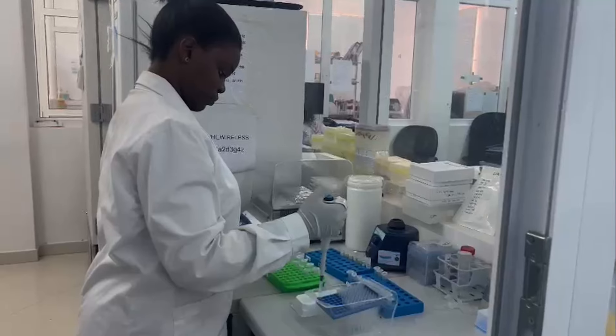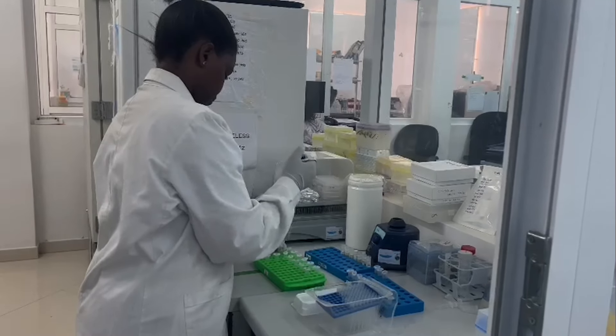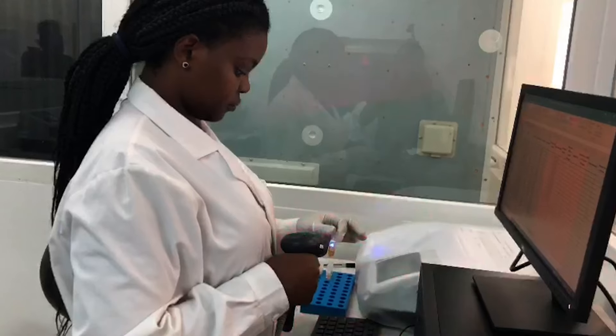To measure the antibody responses to our vaccine, a key part of our research, we remove some of the blood plasma or serum samples from the freezer and dilute them in a solution. The samples are then carefully dropped into a plate that's been coated with the malarial protein of interest.